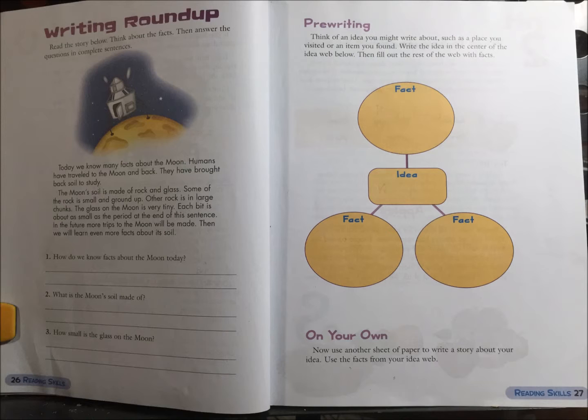Today we know many facts about the moon. Humans have traveled to the moon and back. They have brought back soil to study. The moon's soil is made of rock and glass. Some of the rock is small and ground up. Other rock is large in chunks.